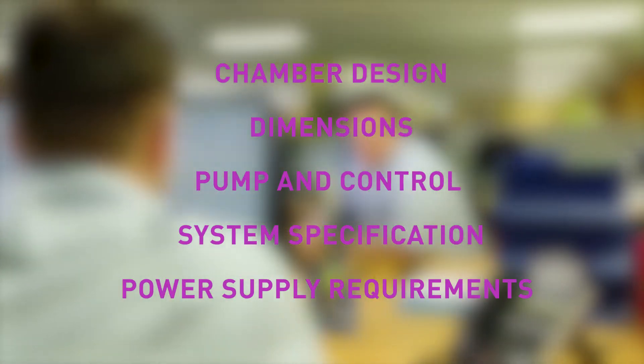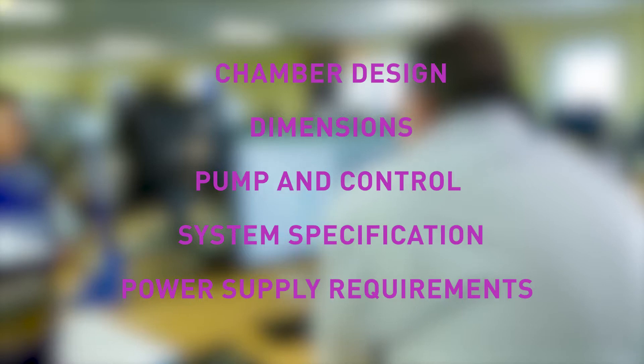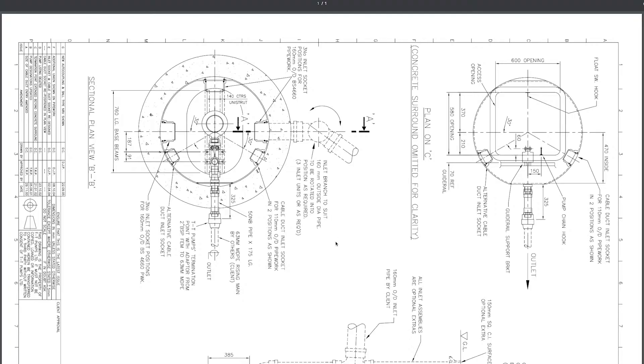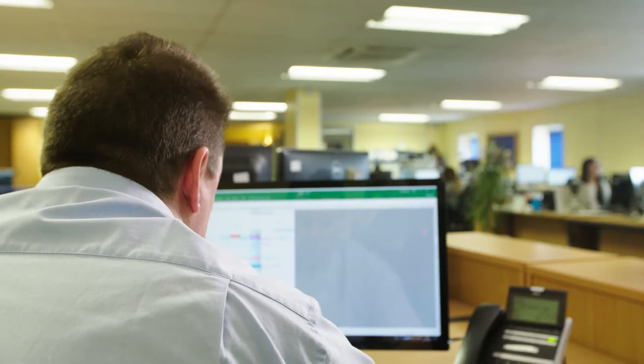For example, chamber design, dimensions, pump and control system specification and power supply requirements. Access to a full range of design drawings are available on our online portal, for users to integrate into their own designs if necessary.